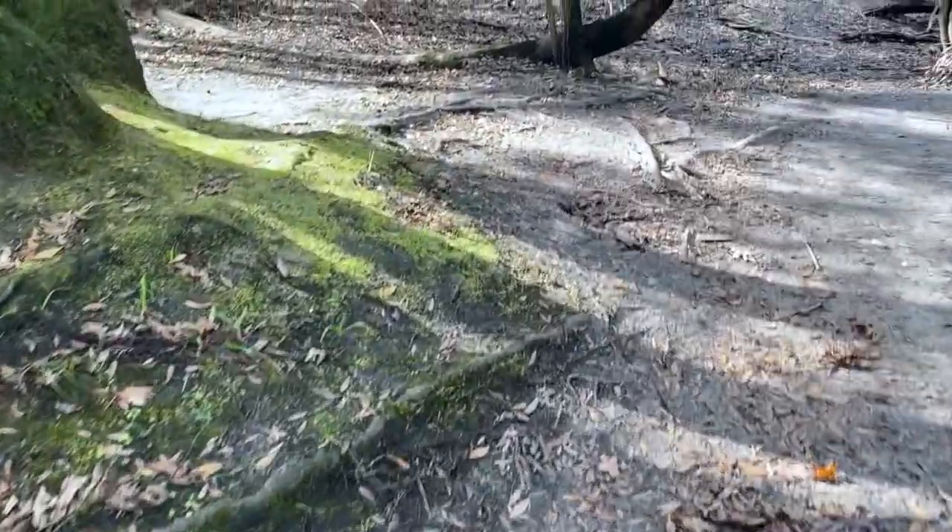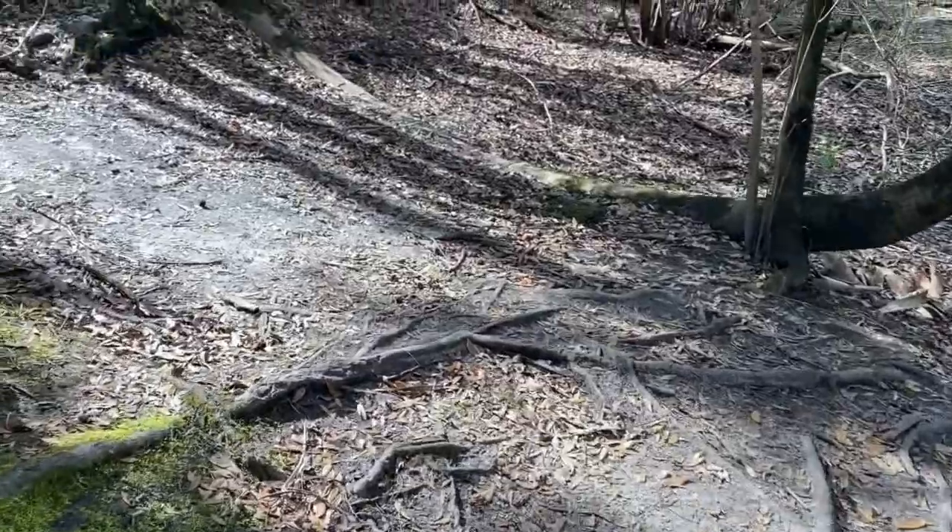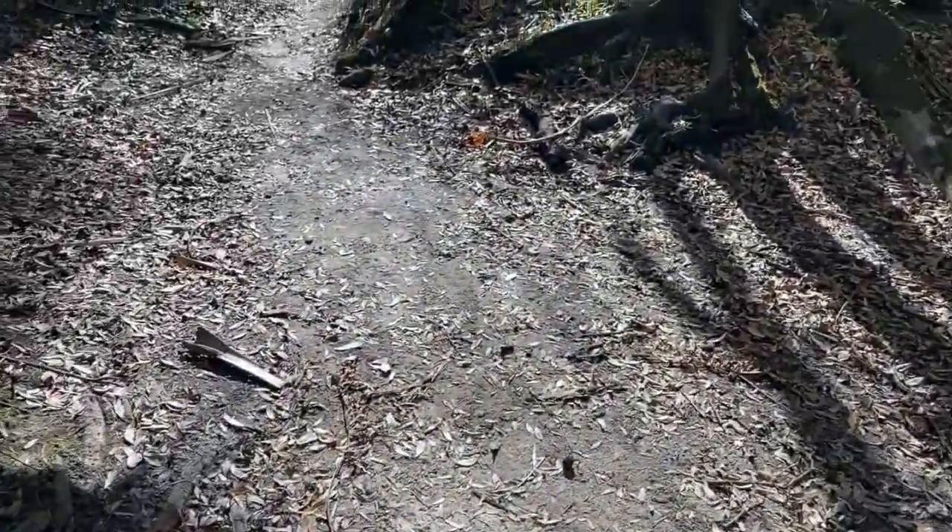Usually you can see them by the dozens scurrying across the forest floor, but on this cold day I struggled to find any even just to film. If you live in Florida or have ever been to Florida, you know that brown anoles are everywhere — usually on the sidewalks, on the pavements, not just in nature. However, it is wintertime and there's been a cold front recently, so I'm struggling to find them as they're not as active this time of year. Usually the ground is almost moving with them scurrying everywhere as you walk along the trail, especially out here, but I can barely find any.